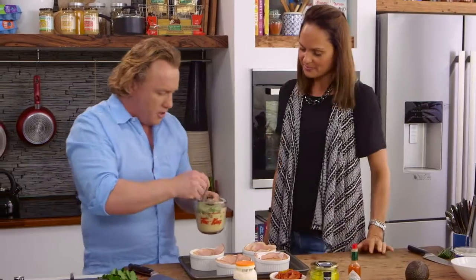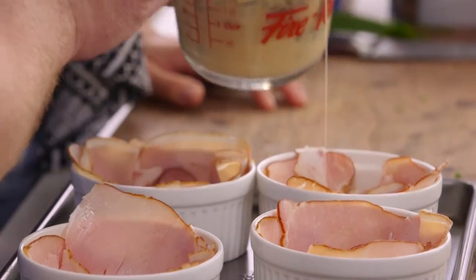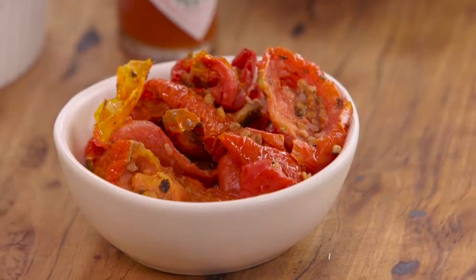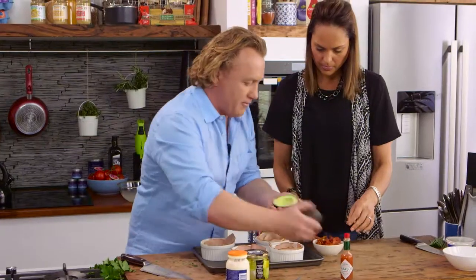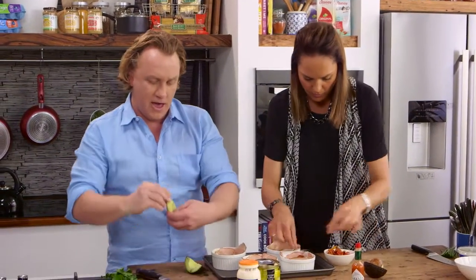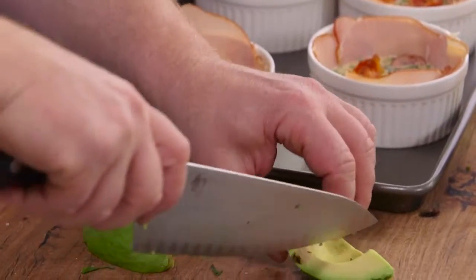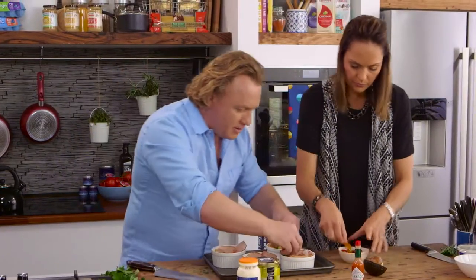I'll mix those herbs into the egg and cream mixture and pour it into the bottom of the ramekin — about halfway up, because I'm going to put a few other things in there. We've got some sun-dried tomatoes; put a couple in each. And the avocado — I'm just going to peel the skin off. I'll put a big chunk of avocado right into the middle. It'll bake, soften up, and come apart nicely.